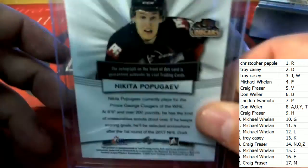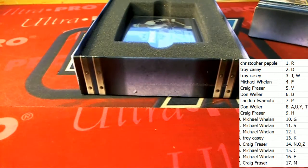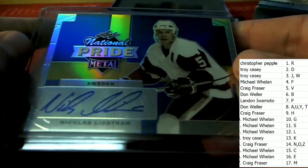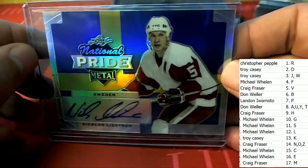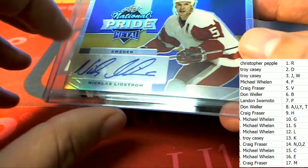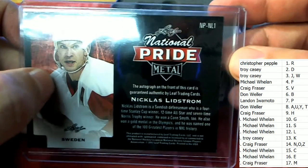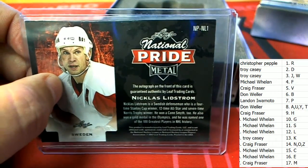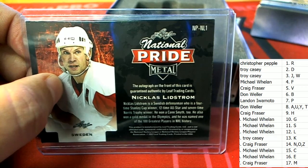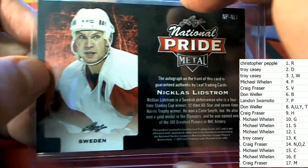Auto number six — nice hit. We've got here a National Pride medal. Oh, letter L — congratulations in the break, Mr. Wheels! Nice hit. Oh man, that's terrific. All right, that was autograph number six — Leaf National Pride.